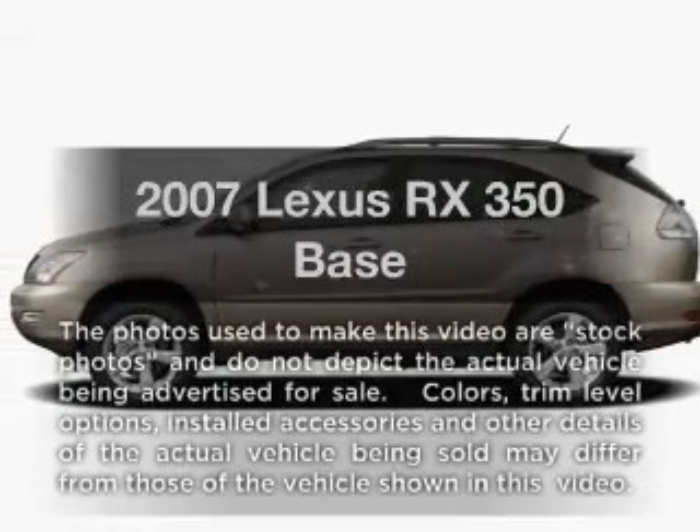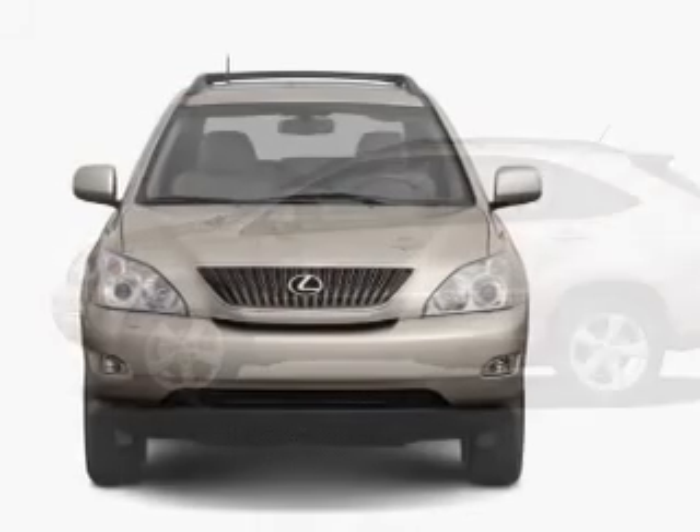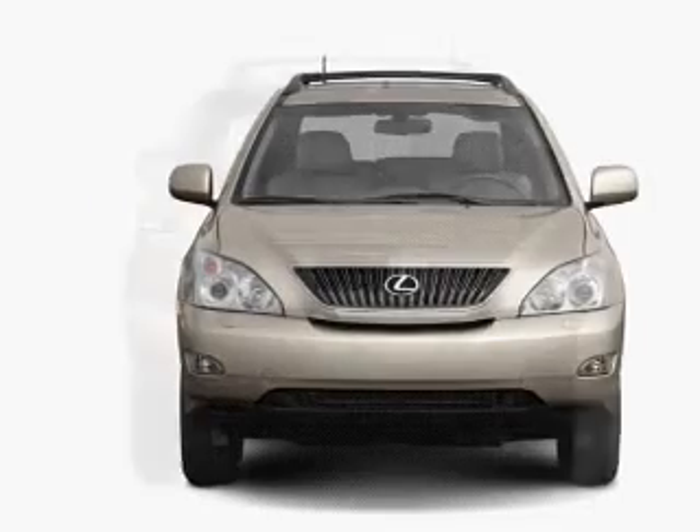Check out this 2007 Lexus RX350. This is the set of wheels you've been looking for, with a reliable six-cylinder engine connected to a smooth-shifting five-speed automatic transmission.